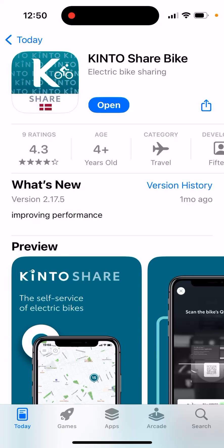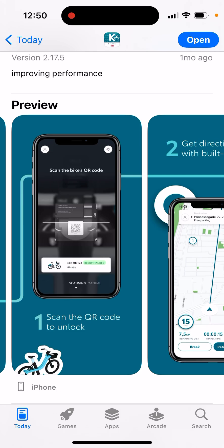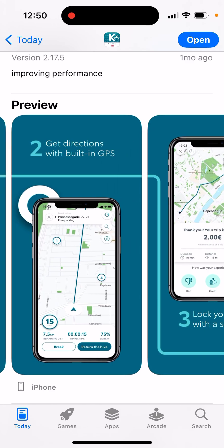Here's the Kintoshare bike app. This is a new bike sharing app in Copenhagen, or also in Denmark and maybe some other European countries soon. They're getting some nice good deals because they just launched the app, so it's a nice opportunity for you to get it running.